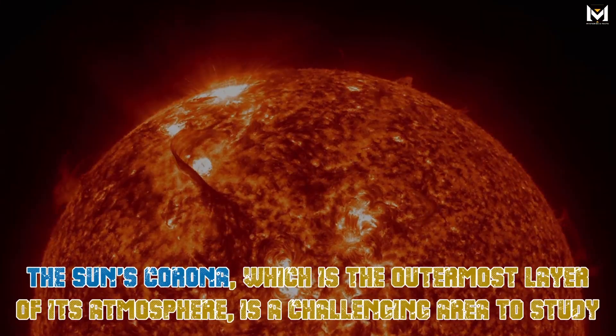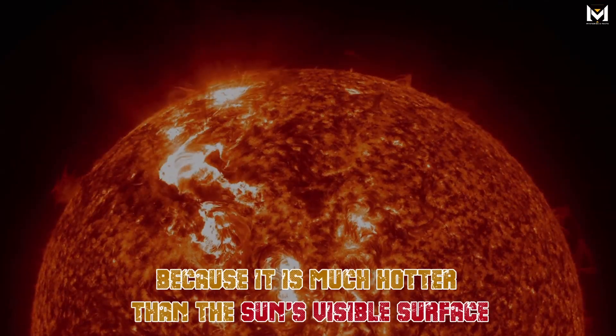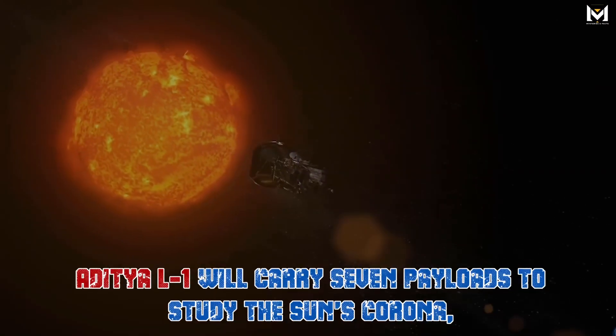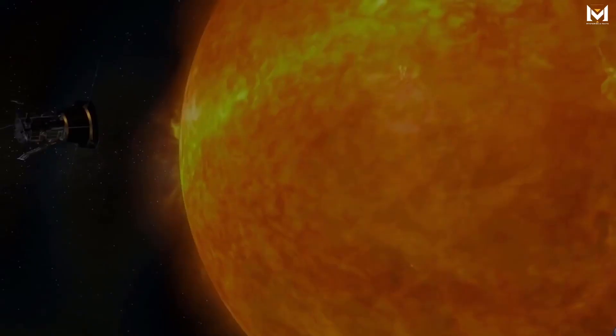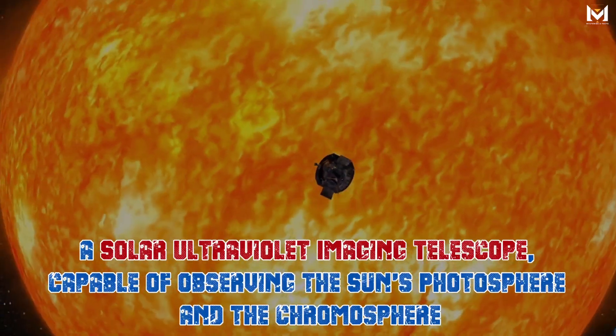The sun's corona, which is the outermost layer of its atmosphere, is a challenging area to study because it is much hotter than the sun's visible surface. Aditya L1 will carry seven payloads to study the sun's corona, including a solar ultraviolet imaging telescope capable of observing the sun's photosphere and the chromosphere.